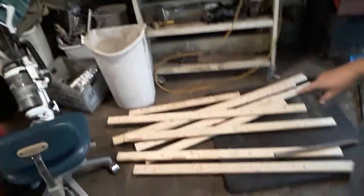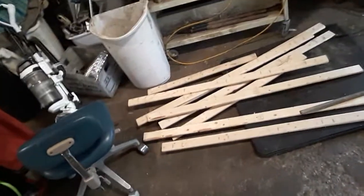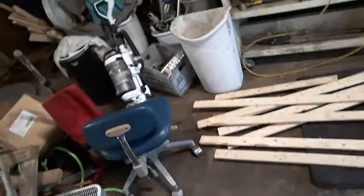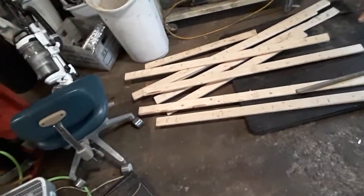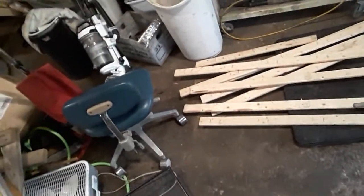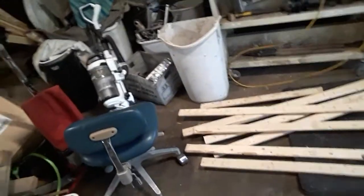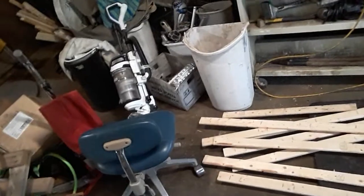I did find a box spring today, but it was cut in half so that the person could carry it down to the road. But it just so happens the slats going across were just the size I need, and the one that they cut isn't too short. So I got the box spring all broken down. I should have enough slats to finish the wall by the sink and start another wall.